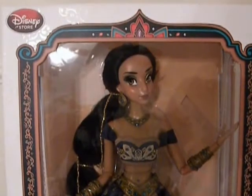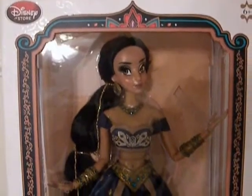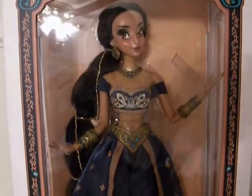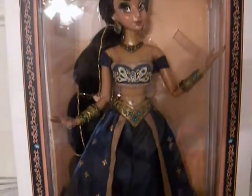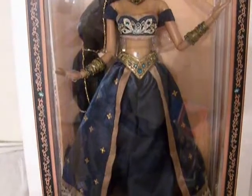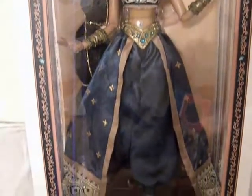That is it for this review of the limited edition Jasmine doll from the Disney Store. I hope you guys enjoyed it, and if you have any suggestions for other reviews or questions about this doll in particular, just leave them down in the comments below. Thanks for watching!